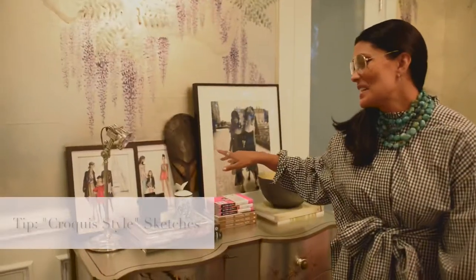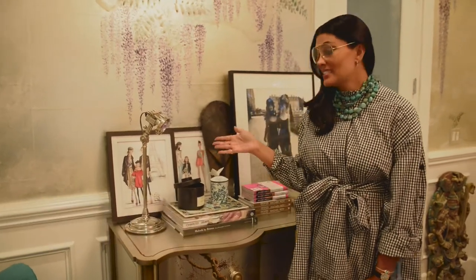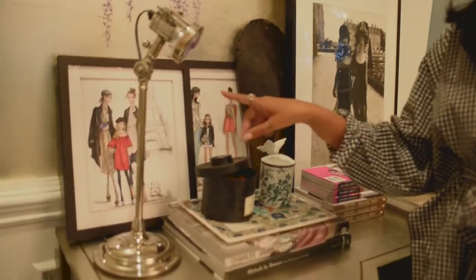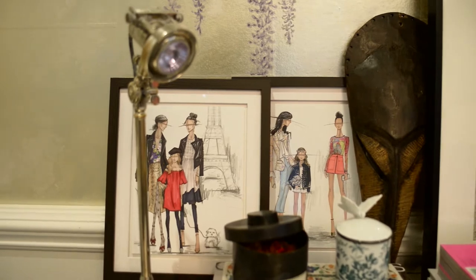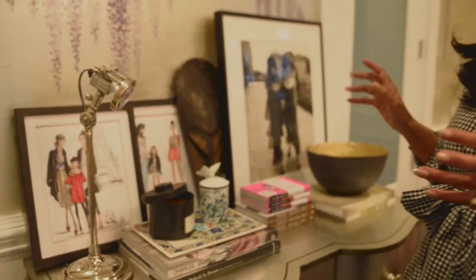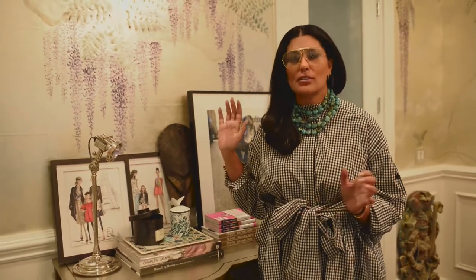These sketches are something you guys could also incorporate in your home. I did have one of my favorite designers sketch them for me — young pictures, actual photographs of myself and my daughters and Delphine. But there are so many people you could find on the internet. You just give them a photograph of you or whomever you'd like and ask for it to be in a croquis style. Croquis is what we call fashion sketches where they elongate the legs and body and just look fabulous.